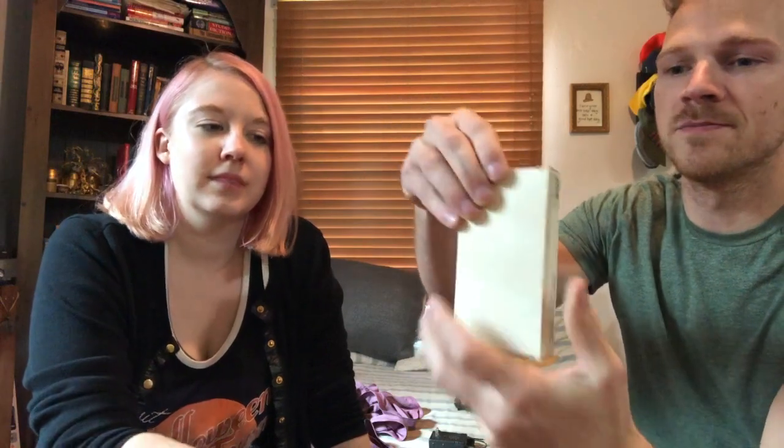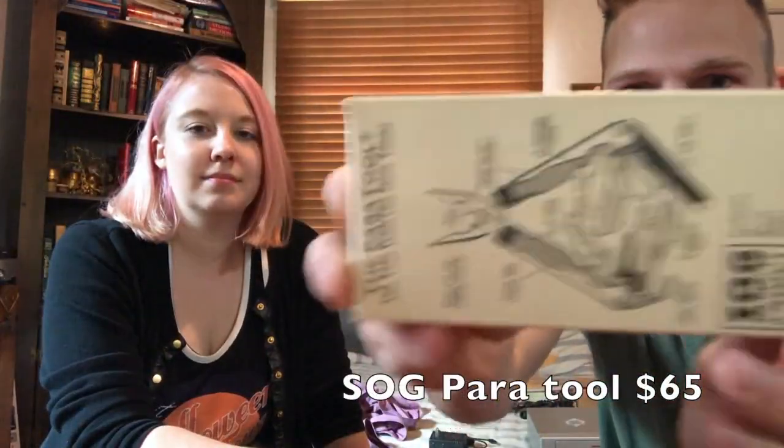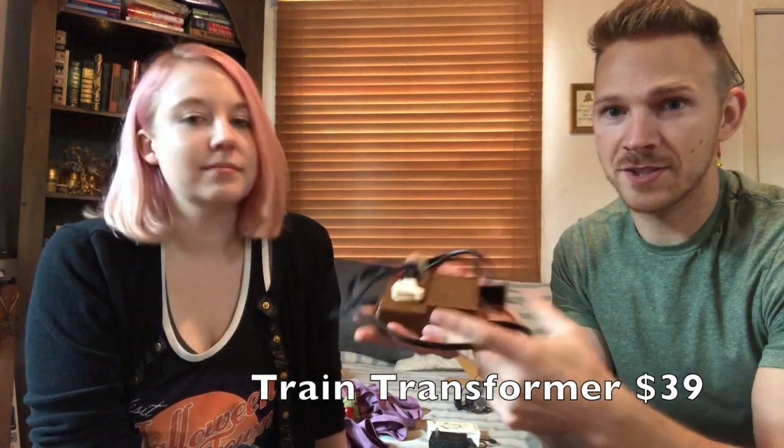A Sega power adapter sold for $19 with about $5 shipping. This is a SOG para tool — sold for $65. Here we have an Olympus memory card that sold for $22 — don't pass on memory cards. I typically sell hobby transformers on eBay, but I found a listing on Amazon, threw it up there, and got $39. There's not as much competition on Amazon so you can really get top market price.